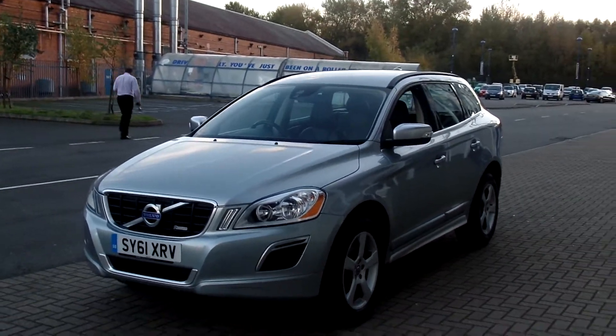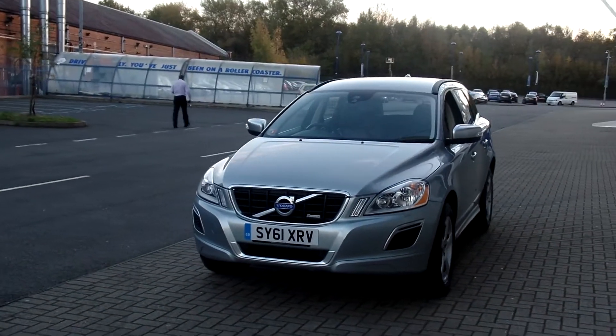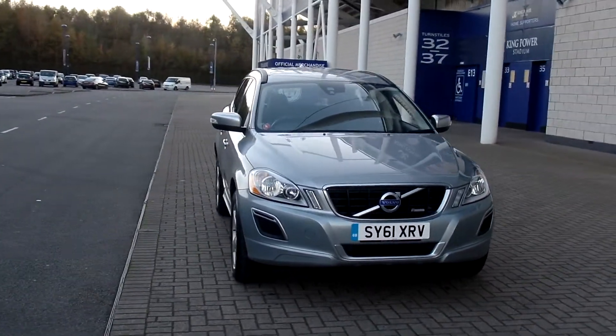And don't forget that for total peace of mind, every used car at Stardust's Volvo has a thorough inspection. Each car is supplied with a 12-month Volvo warranty, which also includes 12-month European roadside assistance.